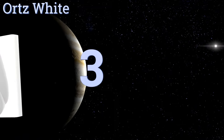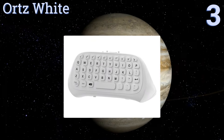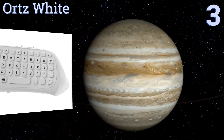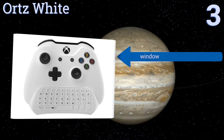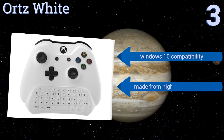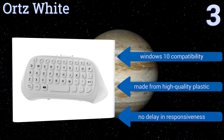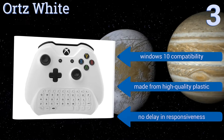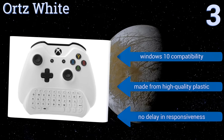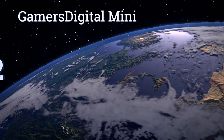Halfway up our list at number three, if you have an Xbox One S, then the Orts White is a must-own accessory. Besides being arguably the most elegant option on the market, it also has a great user experience with easy connection and accurate typing. It only requires syncing once, which is very handy. It offers Windows 10 compatibility and no delay in responsiveness, and it's made from high quality plastic.